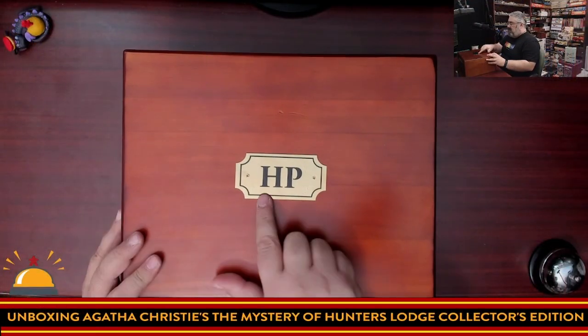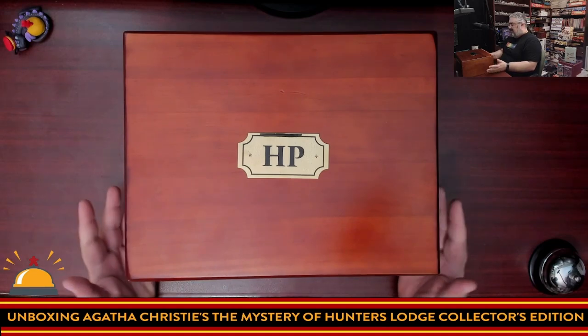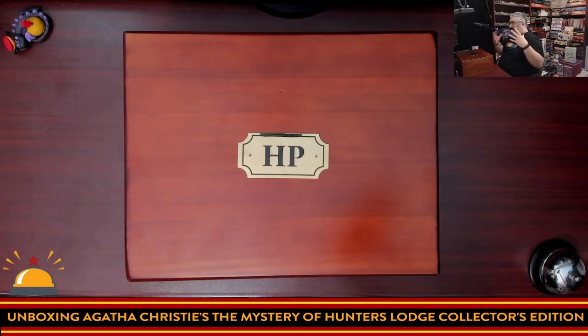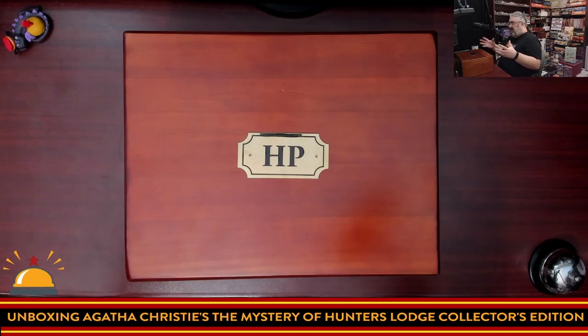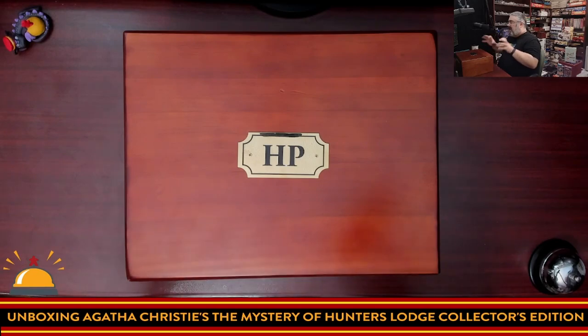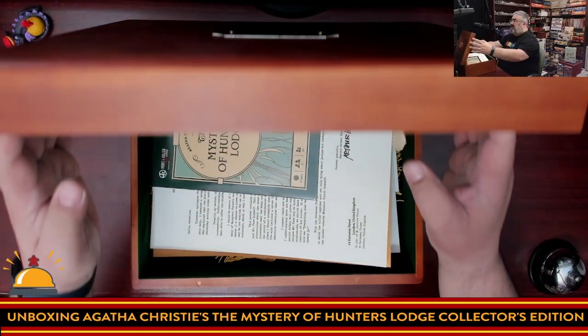So here you have the Hercule Poirot chest that came with this. Honestly, this is how it showed up — I had a big cardboard shipping box, opened it up, there was some bubble wrap protecting it, and this is it. There's no box for this game — this is the box. And I've got to say, look at this.